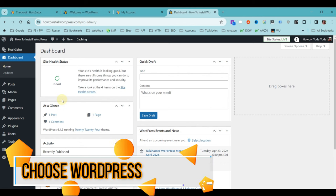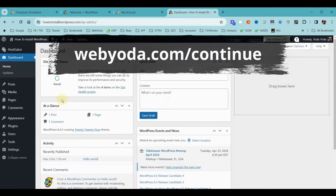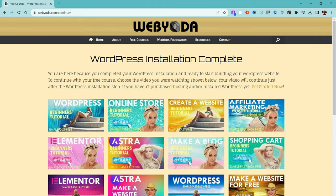Now that you have access to your WordPress account, the easiest way to proceed is to go to webyoda.com/continue. This takes you to a page with various WordPress how-to videos that WebYoda has to offer. If one of the videos looks familiar because you already started on it, simply click on it to proceed at the WordPress login stage. Otherwise, choose any of the videos shown as a starting point to create your own website — the ones on the top row are the most recent.